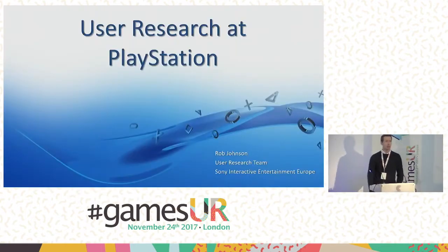My name's Rob Johnson. I work for Sony Interactive Entertainment. I'm the manager of the user research team based here in London. What I wanted to do with this short session just before lunch is talk to you a little bit about what we do, what the team do, what we test and how we test it.